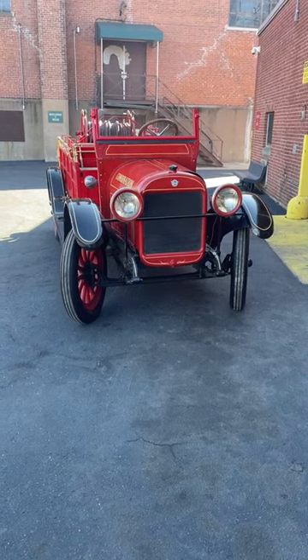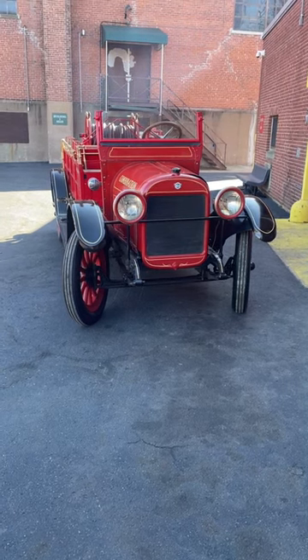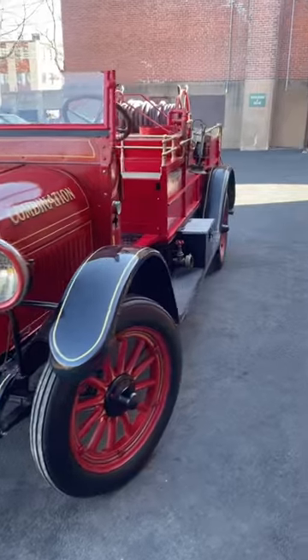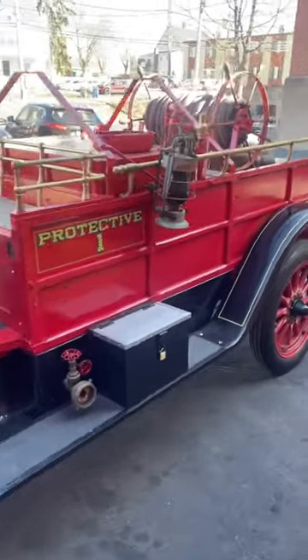Here's the latest fire engine out of Gasper's Automotive Restoration. It's a 1923 Rio out of New Hampshire — cool little truck. It's got a 100 gallon-a-minute PTO pump on it, little hose wagon.